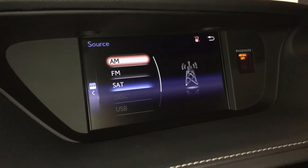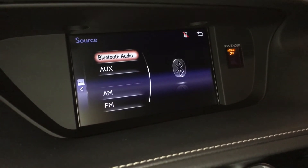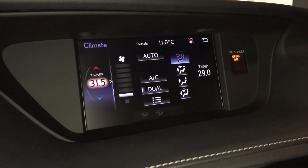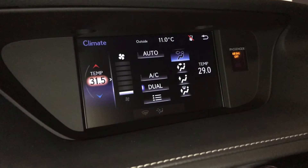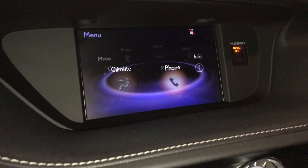Eight speaker Lexus audio system with AM, FM, HD radio, satellite, CD, Bluetooth, auxiliary and USB. Dual zone climate control, AC, windshield defroster, air recirculation. You have front and rear defrost. Side mirrors are heated.